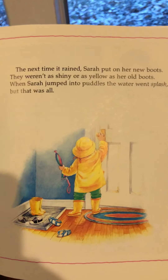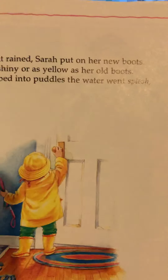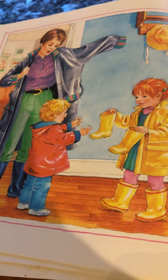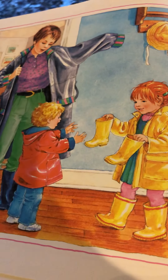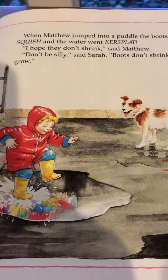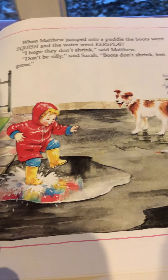The next time it rained, Sarah put on her new boots. They weren't as shiny or as yellow as her old boots. When Sarah jumped into the puddles, the water went splash, but that was all. After a while, Sarah's mother asked if Matthew could wear the old boots. Matthew looked so excited that Sarah said, 'All right.' When Matthew put on the old boots, he said, 'These are so shiny — they're as yellow as my bathtub duck.' He is so happy to get his sister's boots! When Matthew jumped into a puddle, the boots went squish and the water went ker-splat. 'I hope they don't shrink,' said Matthew. 'Don't be silly,' said Sarah. 'Boots don't shrink. Feet grow.'